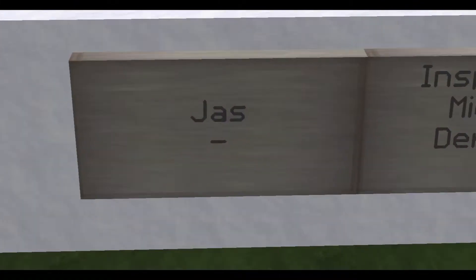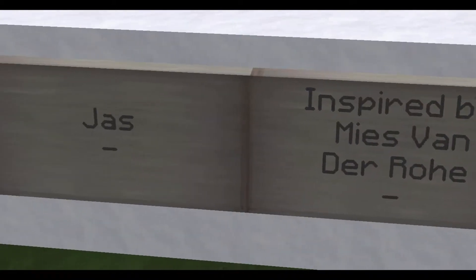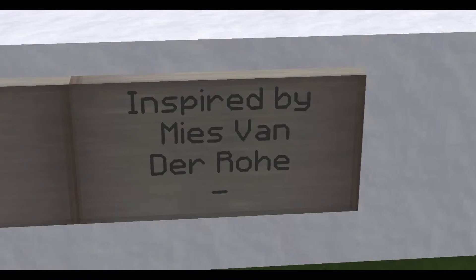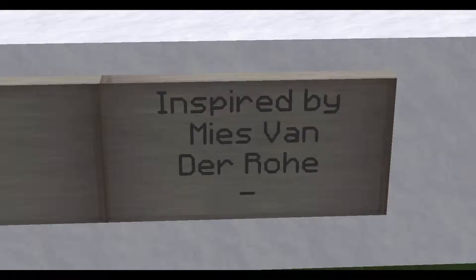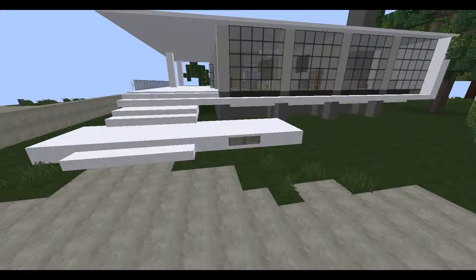It is built by Jace Sobobo — so yeah, Jace Sobobo, as it says there. Inspired by Mies Van Der Roe. I'm not sure if that's one person or if it's like four different people.